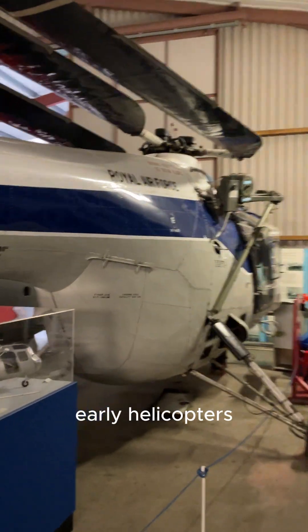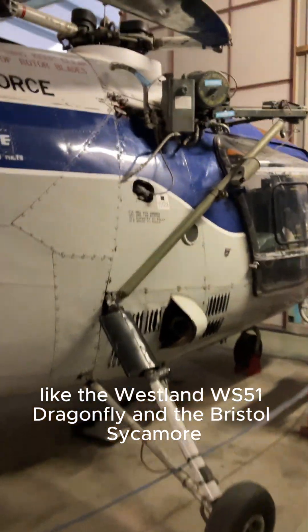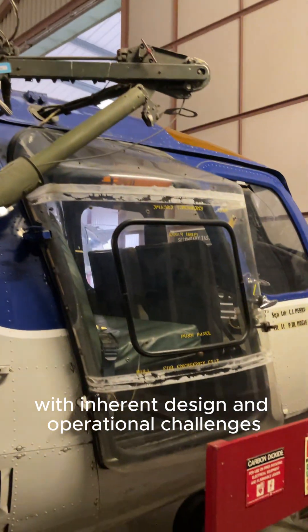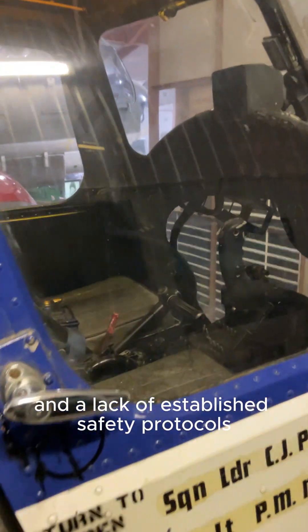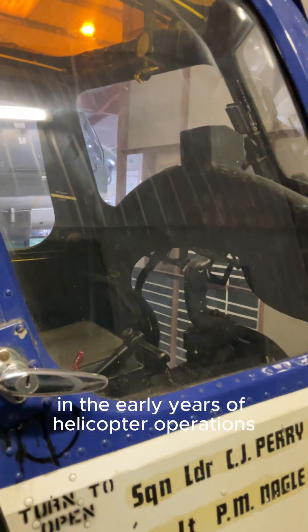Early helicopters like the Westland WS-51 Dragonfly and the Bristol Sycamore were relatively new technology with inherent design and operational challenges. Mechanical failures, pilot inexperience, and a lack of established safety protocols contributed to a higher-than-average accident rate in the early years of helicopter operations.